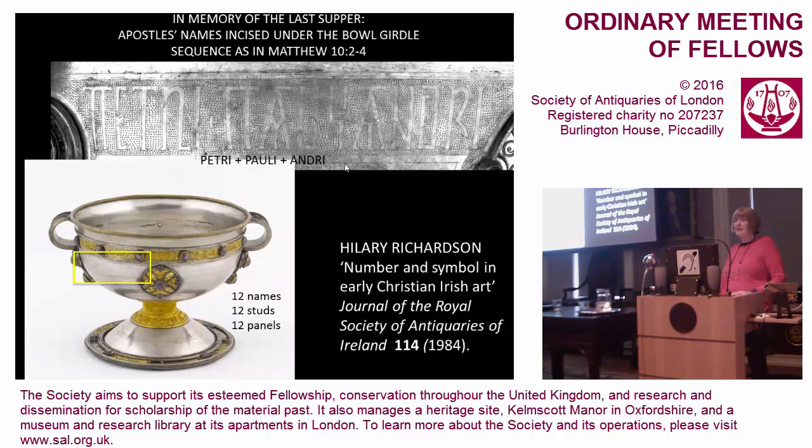Here we have the beginning of the list: Petri, Pauli, Andreae — with an honorific pi at the beginning of Peter and Paul's names rather than a Greek P. There is Andrew's name. And there are tiny little equal-armed crosses following Peter and Paul's names to, I think, honor them.